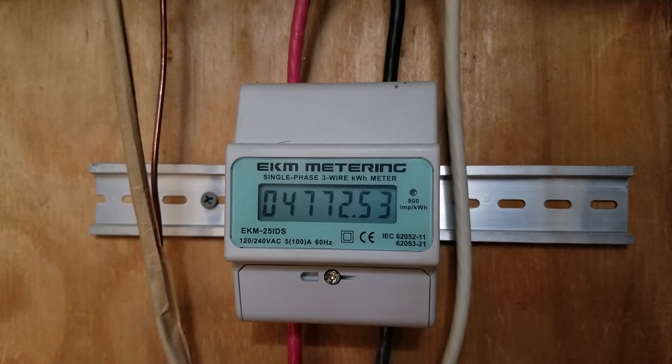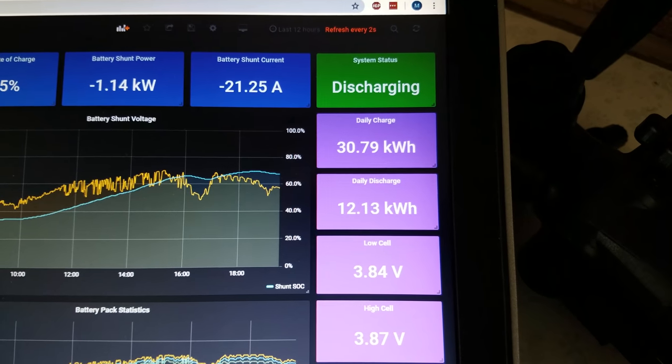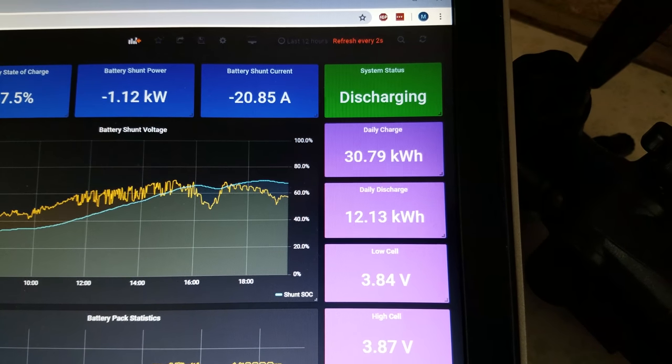Next we'll take a reading on the EKM meter — we're at 4772.53. And we'll take a reading on the Batrium — we're at 12.13 kilowatt hours discharged.